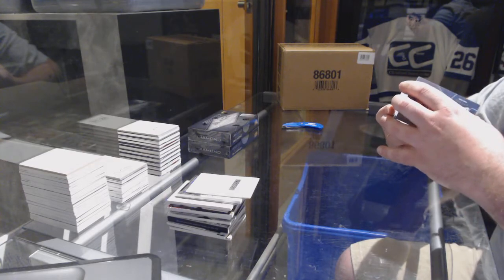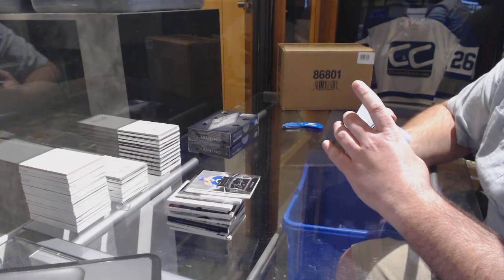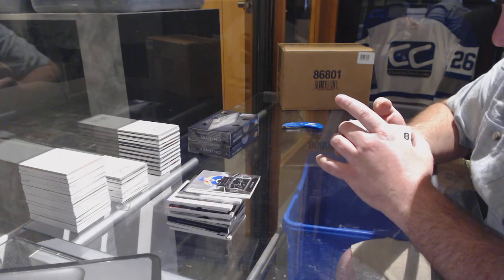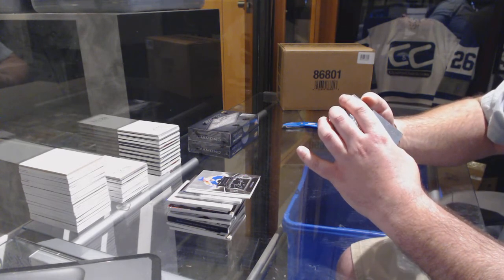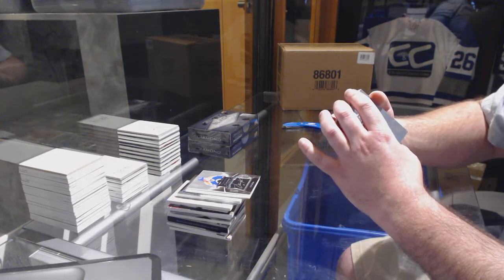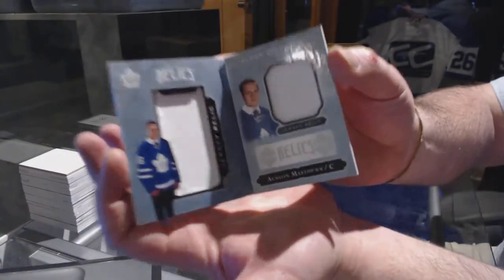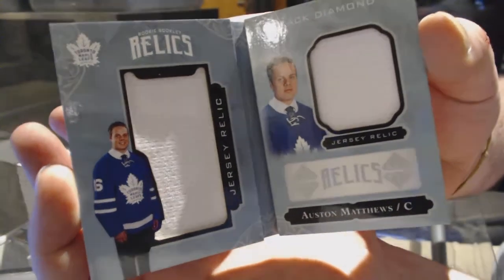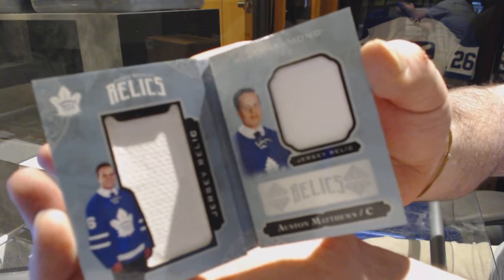This one's not bad. We have a rookie booklet relic, numbered 87 out of 299, for the Toronto Maple Leafs — Austin Matthews, Toronto. Killing my guy.